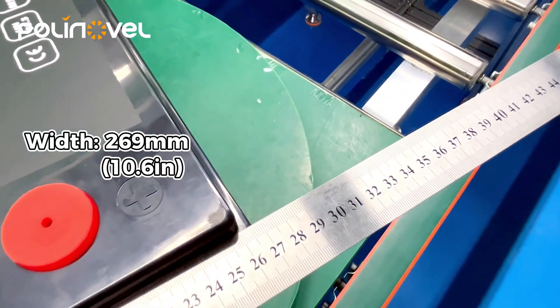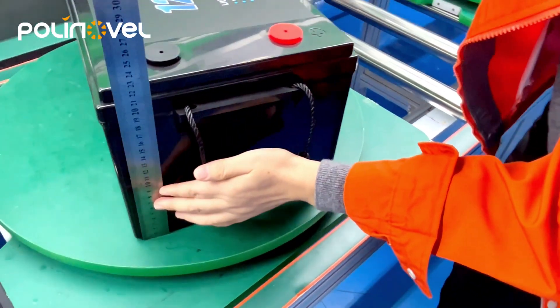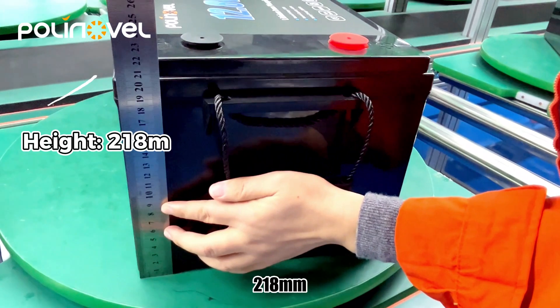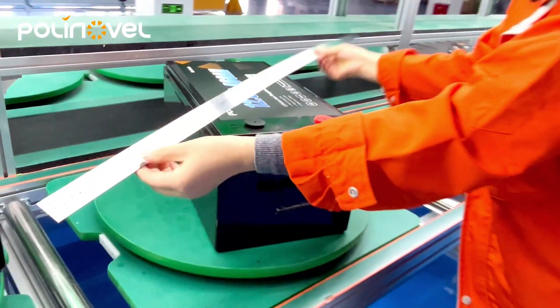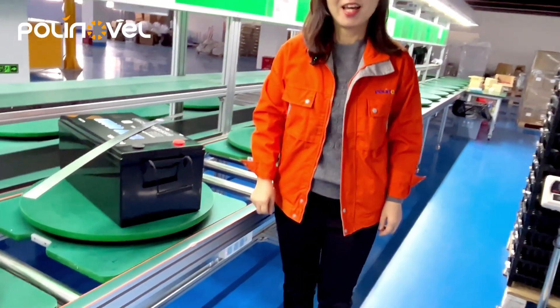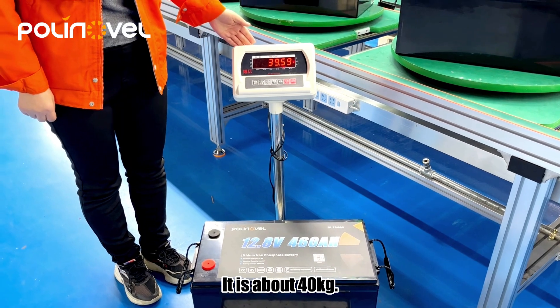The height is 218 millimeters. Let me show you the weight — it is about 40 kilograms.